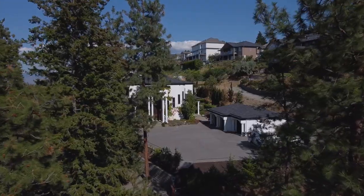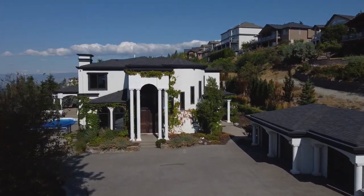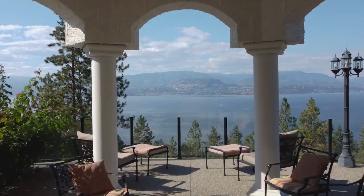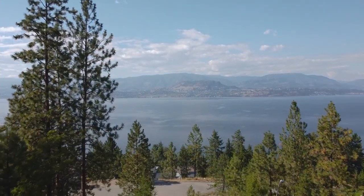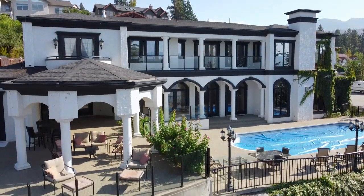This is absolutely exquisite. There's nothing quite like this anywhere in the Kelowna area where you have such a large lot. We're sitting on 0.75 of an acre here, with unobstructed lake views. We have over 10,000 square feet, six bedrooms, five bathrooms and an abundance of phenomenal entertaining space. Come with me, let's go check it out.